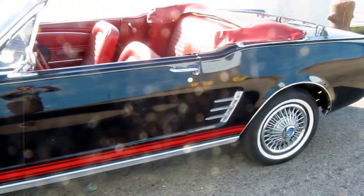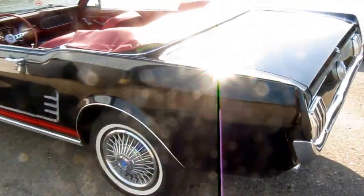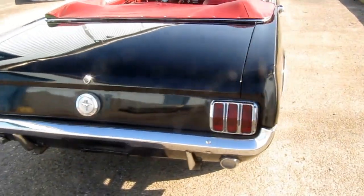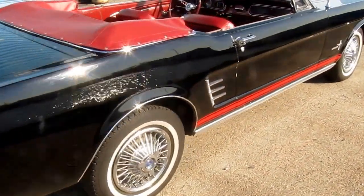Factory black cover, red interior, older restoration, very clean, straight body. Doors open and close perfectly, gaps are very nice, chrome is very presentable, and the interior is very nice — this is just a very, very nice driver.